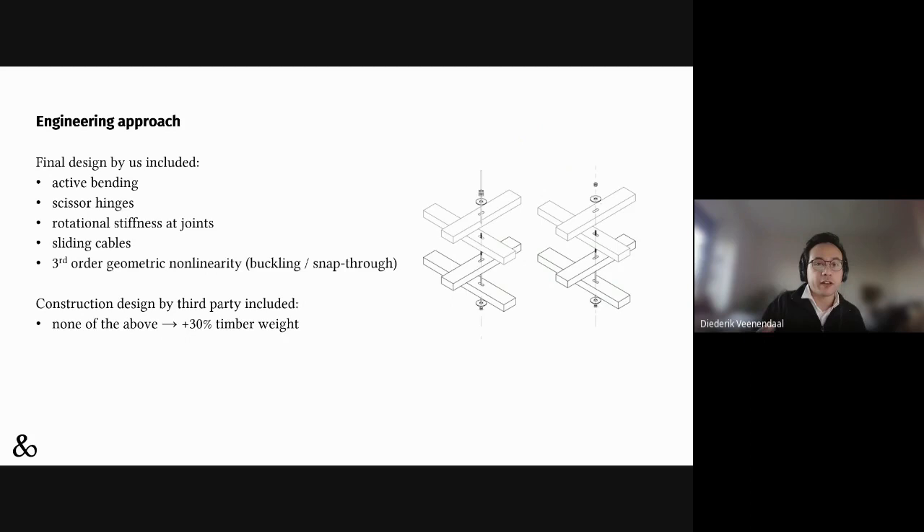We did a sophisticated model taking into account all the effects relevant in a grid shell and how it's made. The awkward thing is that engineering was cut after the permit phase, and the contractor brought in its own timber engineer who redid the analysis without all these nonlinear effects. As a result, the grid turned out to be 30% heavier than our calculation. If you don't take these nonlinearities into account — how the structure behaves under increasing loads — the analysis suggests it's much more rigid than it really is, leading to much more stress and much more wood needed.